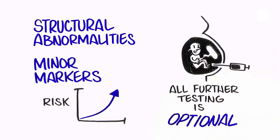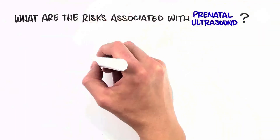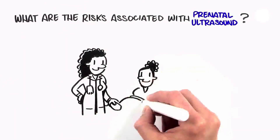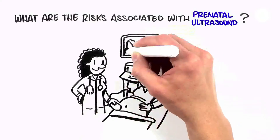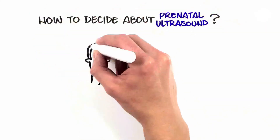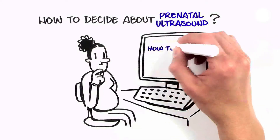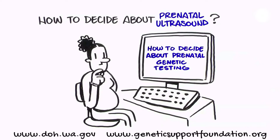All further testing is optional. Currently, there is no evidence that ultrasound, when used appropriately, is harmful to a developing baby. However, ultrasound should be done only for medical reasons by qualified healthcare providers. Decisions about ultrasound in your pregnancy should be made in consultation with your healthcare provider. See our video, How to Decide About Prenatal Genetic Testing, as you consider your testing options.